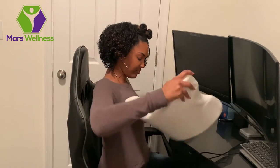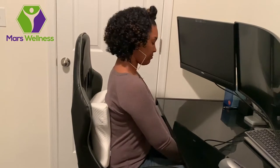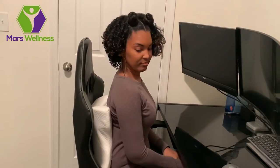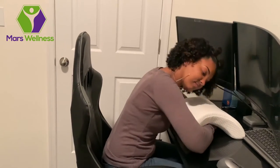This X-shaped neck and couple pillow is literally the best pillow I've had. It has multiple uses and it's so comfortable. Its unique shape allows you to use it as a neck pillow, back pillow, nap pillow, a knee rest pillow, and even a couple pillow.